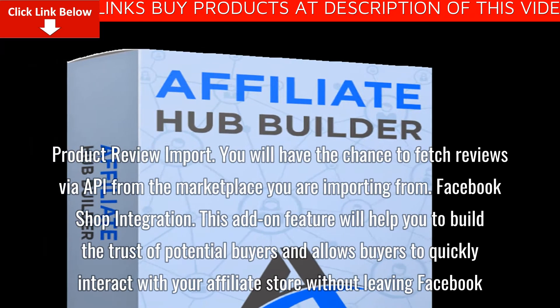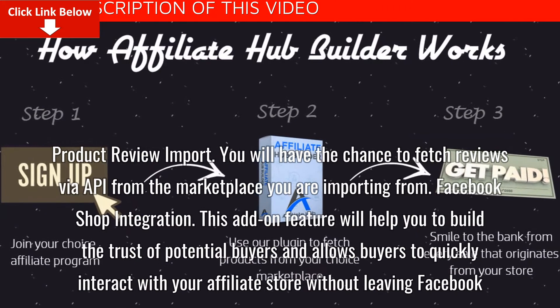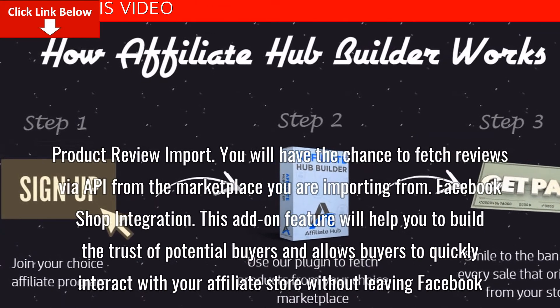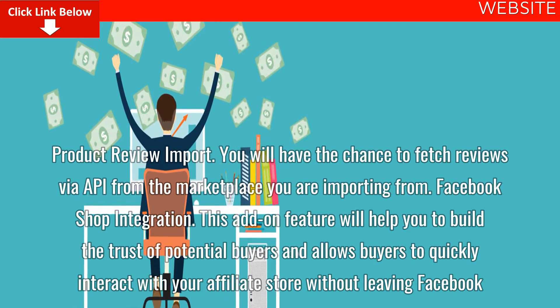Product review import — you will have the chance to fetch reviews via API from the marketplace you are importing from. Facebook shop integration — this add-on feature will help you build the trust of potential buyers and allows buyers to quickly interact with your affiliate store without leaving Facebook.